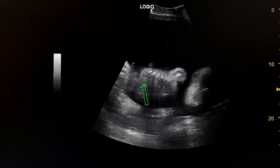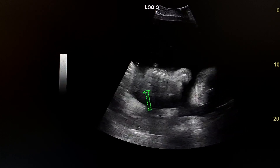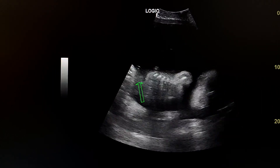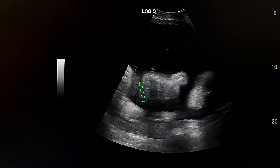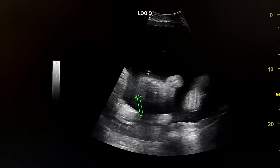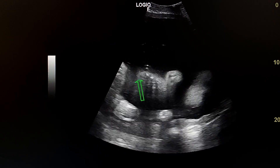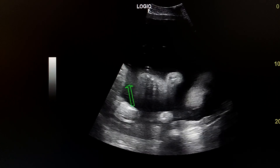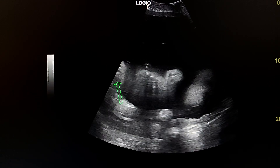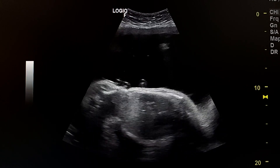Here in the abdomen we see that the soft tissues of the abdomen are homogeneous. We see no dilated or normal small bowel loops or colon, as usually seen in the fetus. All the abdomen has a homogeneous echo texture which is hyperechoic with no cystic structures, except for the urinary bladder. This is consistent with esophageal atresia.